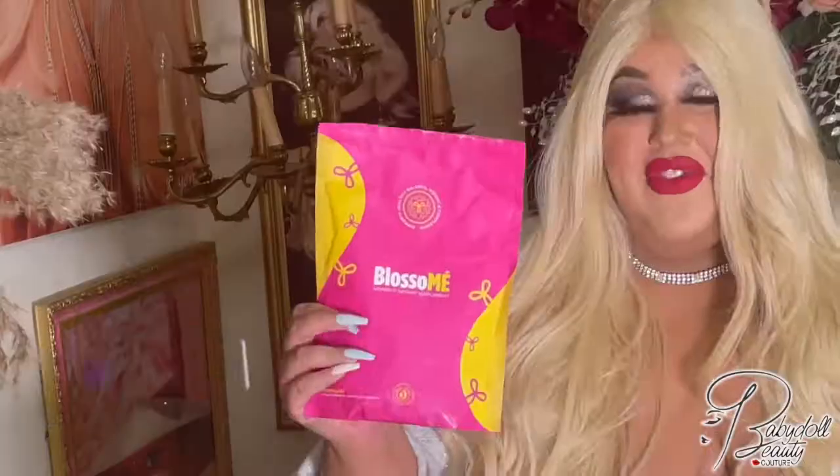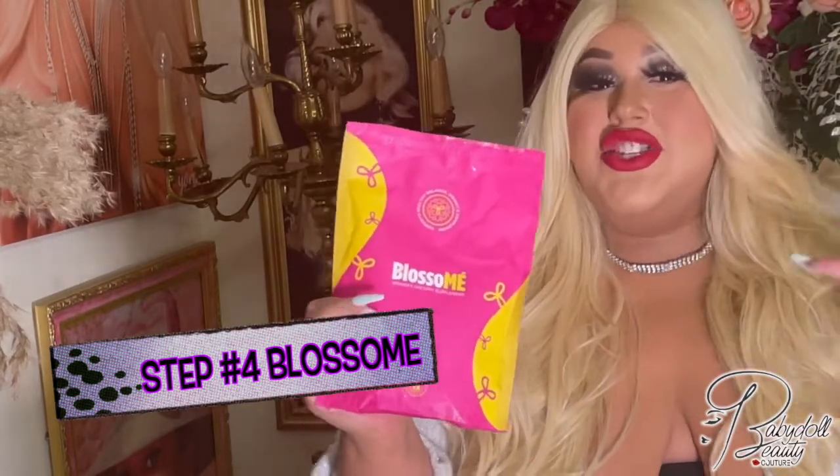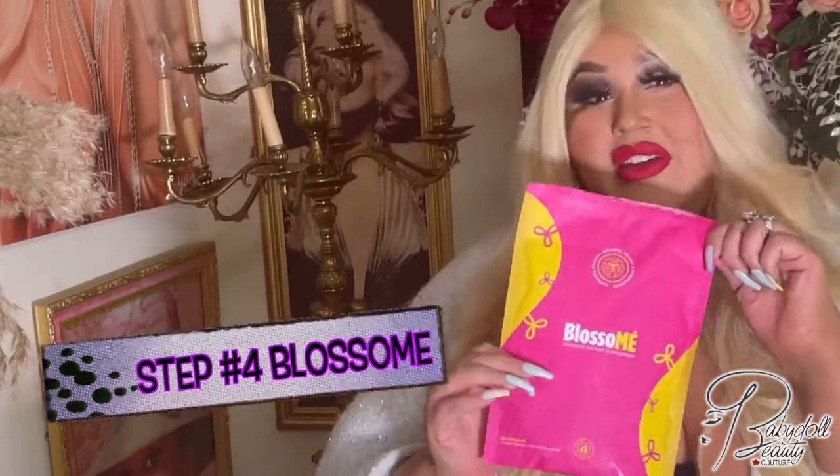And then I take my Blossom. This is a women's vitamin and it really keeps you super gorgeous, with your hair strong, your skin super clear, and your hormone levels balanced.